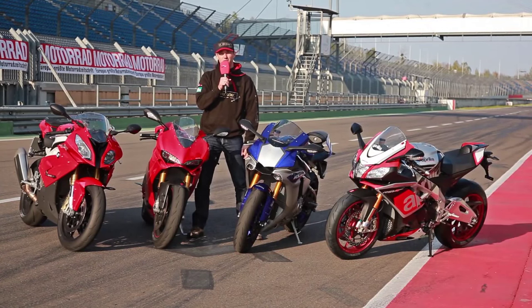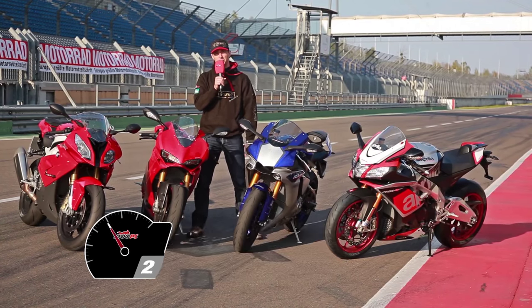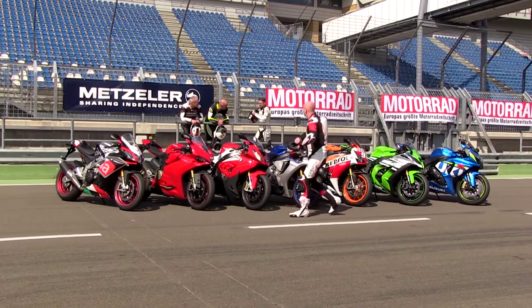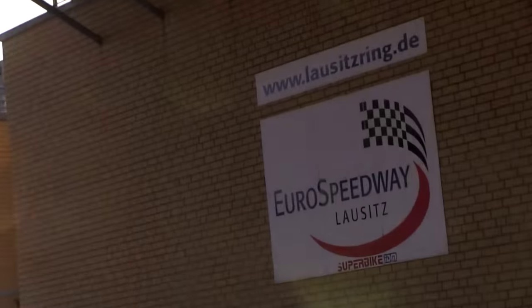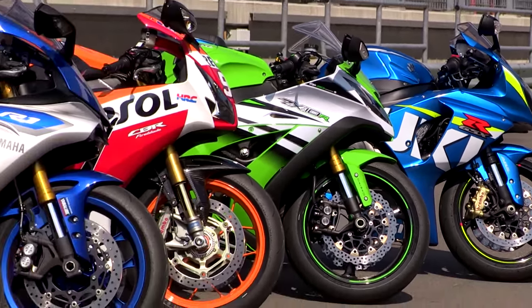Welcome to 1000PS. We're here at the big liter bike comparison test, the master bike test of the German magazine Motorrad, on the Lausitzring racetrack. We have gathered every sports bike that matters, including the new models of 2015.